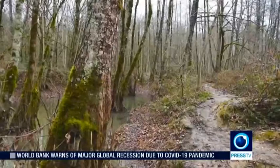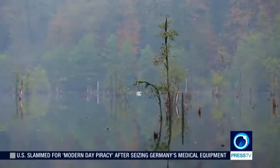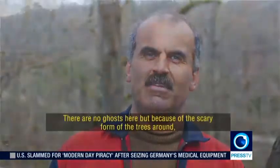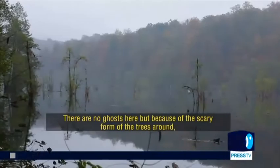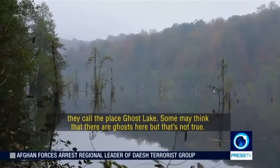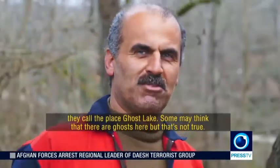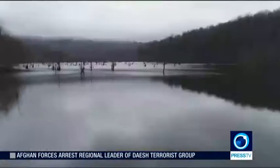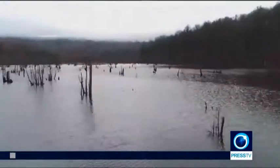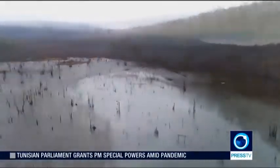I asked one of the locals in the area whether the ghosts at the lake were real or just an illusion. The trees reflecting themselves on the still surface of the water add more excitement to this daunting atmosphere.